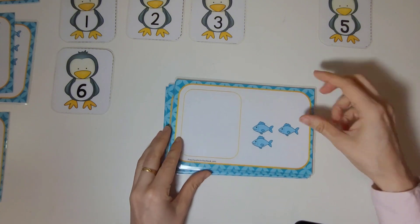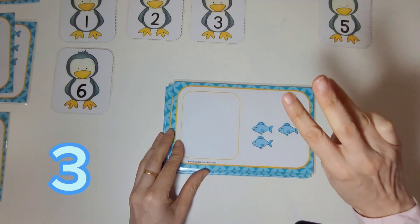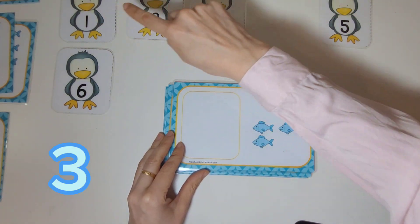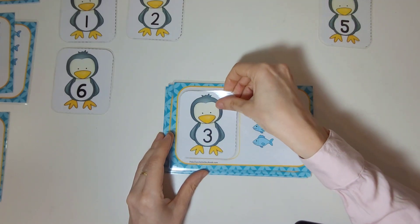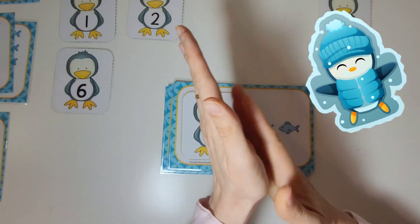Can you help me count these fish? One, two, three. There are three fish. Now let's find the penguin with the number three on it. There it is. You're amazing.